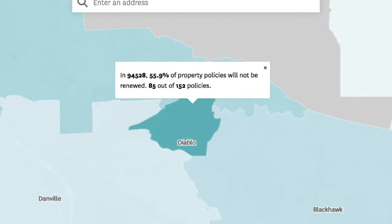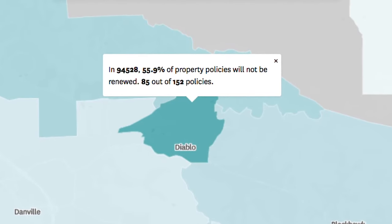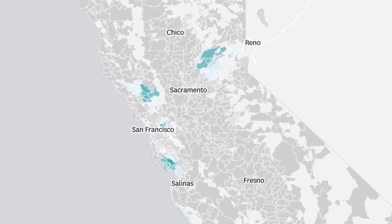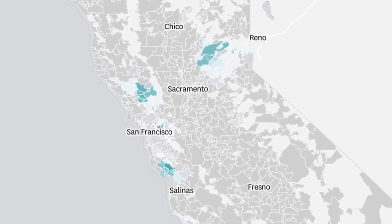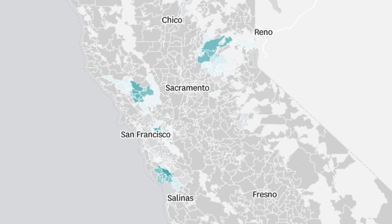His home is in the 94538 zip code in California. 55% of the State Farm policyholders in that area are not having their policies renewed, and this is a big picture of the areas across the state in the same situation — 30,000 homeowners in all.